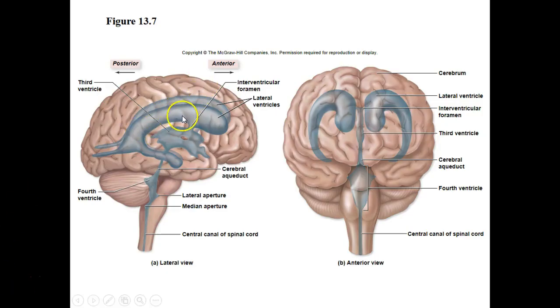There are four ventricles. We have two lateral ventricles — you can see them right there. We have a third ventricle right there, and then a fourth ventricle here. The fourth ventricle runs from the third ventricle all the way down into the spinal cord.